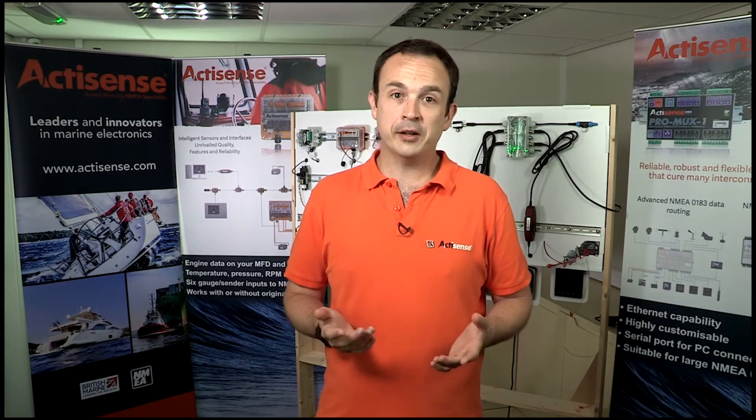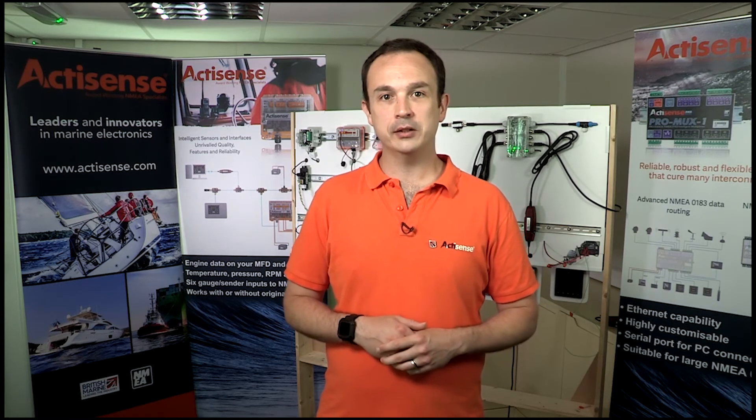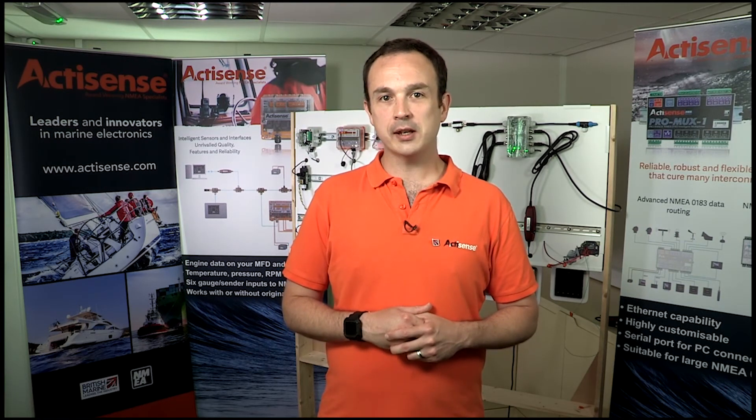A full list of all the conversions supported by the NGW1 can be downloaded from actisense.com. If you do need any further help, we are here for you as always. You can find an Actisense distributor on our where to buy page, and of course you get the standard three year guarantee that comes with all of our products.